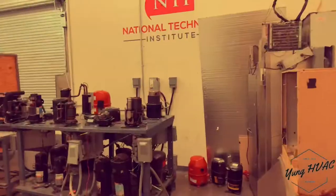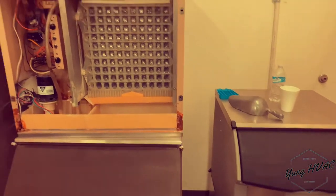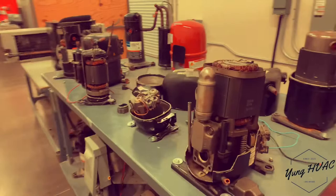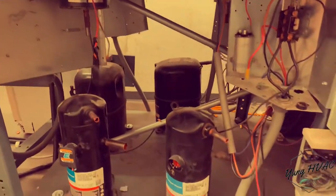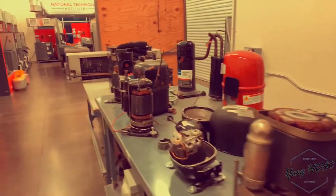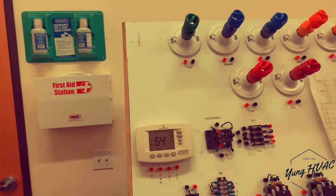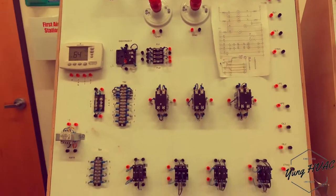I'm gonna take you guys into Lab One. In our lab you can see freezers, ice machines, and some compressors right there. We got scroll and reciprocating compressors. Firsthand in trade school you get to see all this cool stuff, even if you don't know what it is yet.